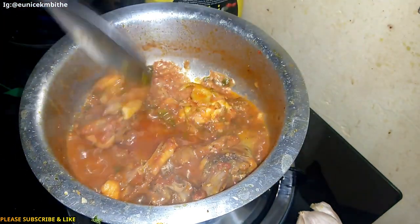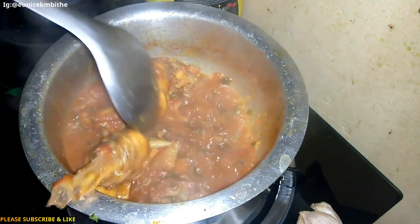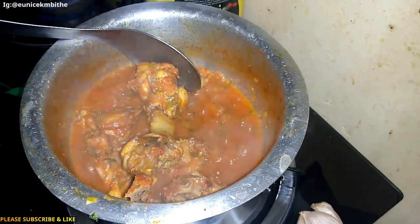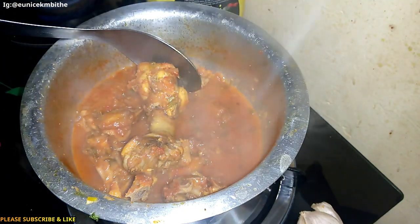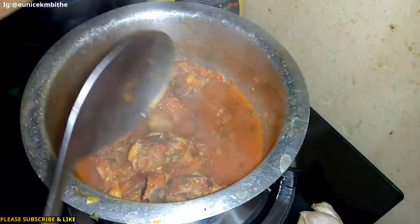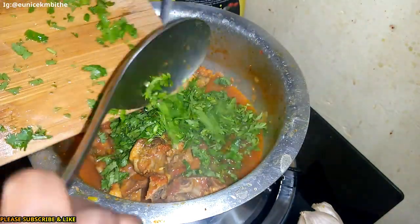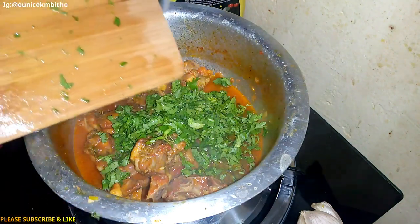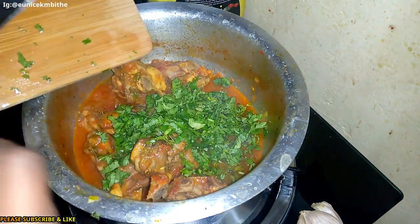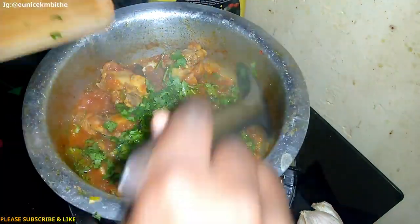So guys, look at that. I'm going to put out the fire and add the cilantro leaves now. This is the point where you're supposed to add your leaves — your cilantro leaves. And then I'm just going to mix that in.